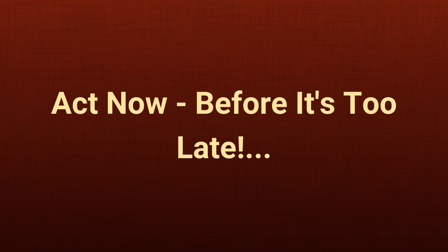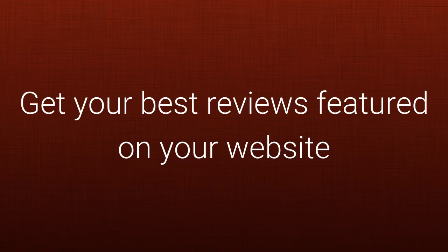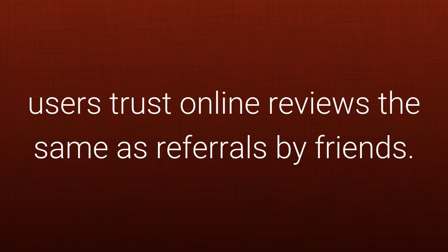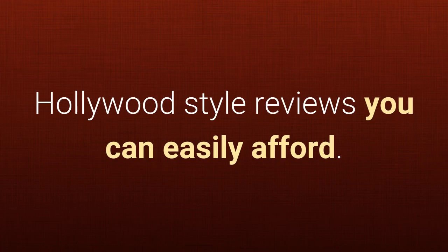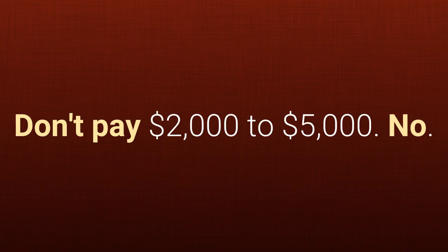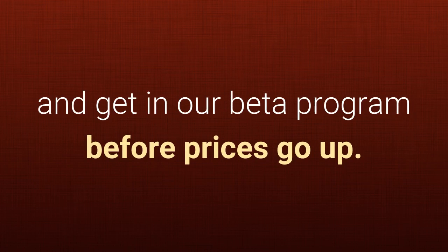Act now before it's too late. Get on board with the Reputation Review Videos Beta Program now if you want to get your best reviews featured on your website and in search engines so the one or two not-so-good ones are virtually eliminated. Get more referral business because 72% of all internet users trust online reviews the same as referrals by friends. Stand out from your competition with high-quality Hollywood-style reviews you can easily afford. Get everything here for only the cost of syndication — just $297 when you start today and get in our beta program before prices go up.